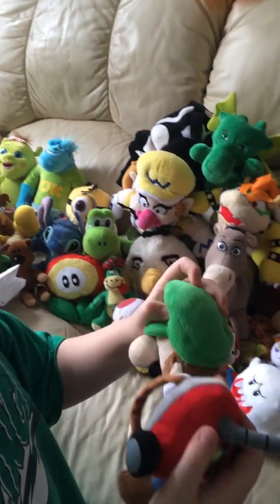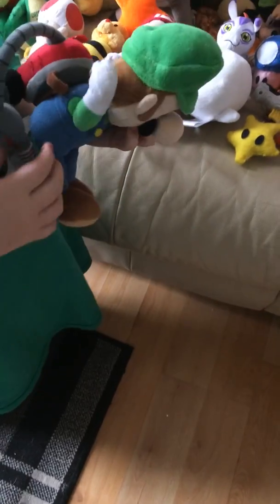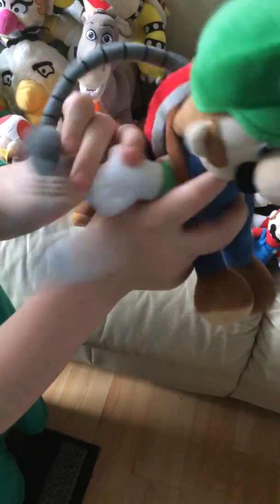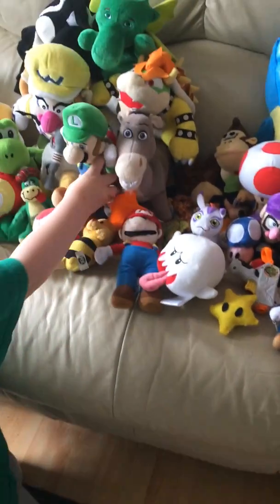It goes on his back - let's try to get it on. There. So that's Luigi with his Poltergeist.